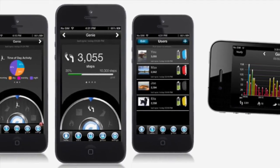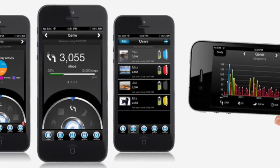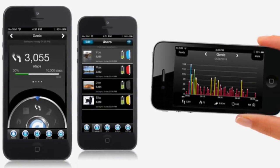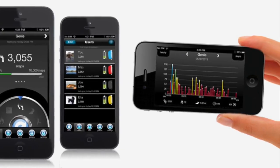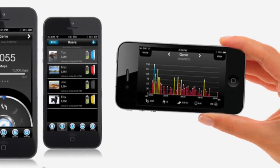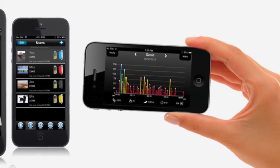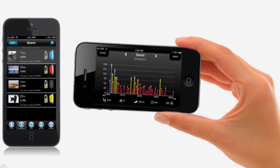The device and free iBITS Unity app provides adults with all of their stats and information, as well as the comprehensive activity data of their children when added as users on their account, including steps, distance, calories, weight, and a minute-by-minute activity breakdown.